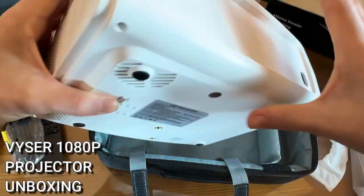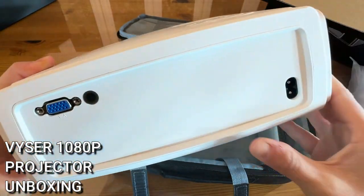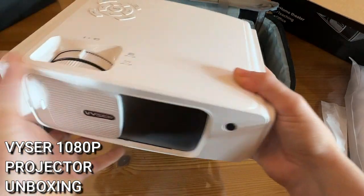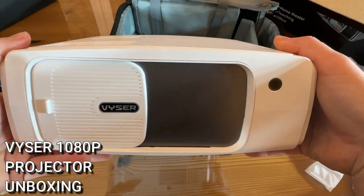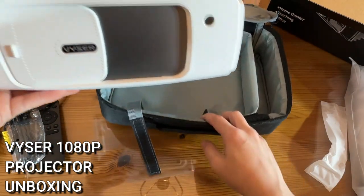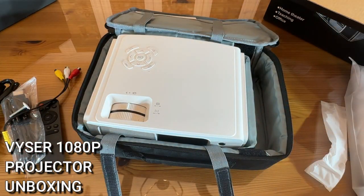There are actually two USBs, and you also have your VGA port and power on/off button right there. So there you have it — the up-close unboxing of this fantastic projector. I absolutely love this. I hope you guys head off and get to shopping, because you're going to be so happy you did.